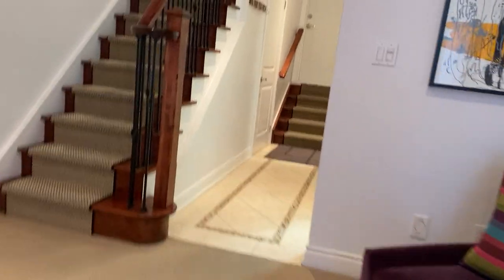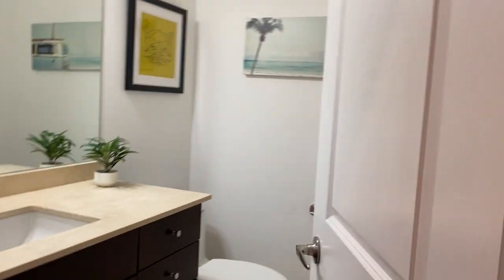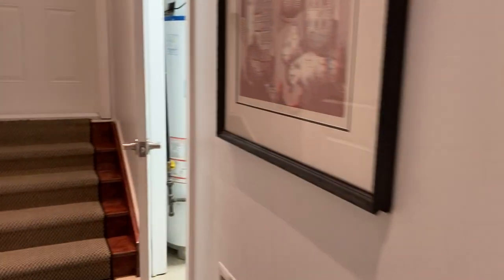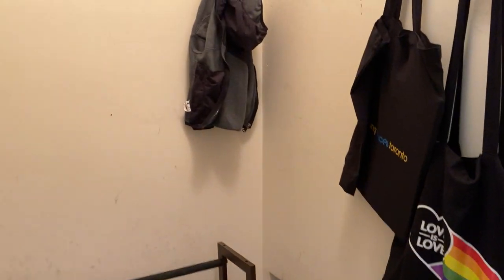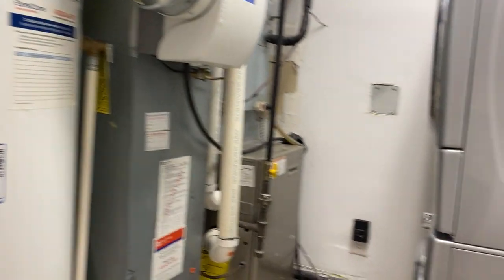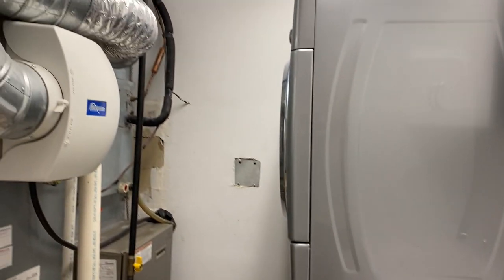It's got a two-piece bathroom on this floor, right near the garage with access to the garage. Here is more storage — seriously, there's really more than you know what to do with. And the mechanical room has a sink and stackable washer-dryer.